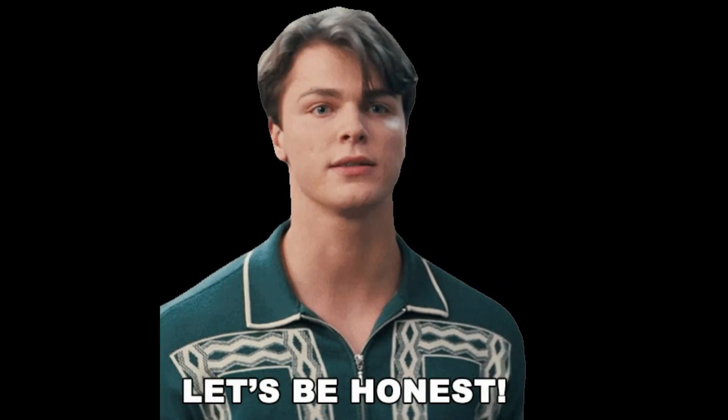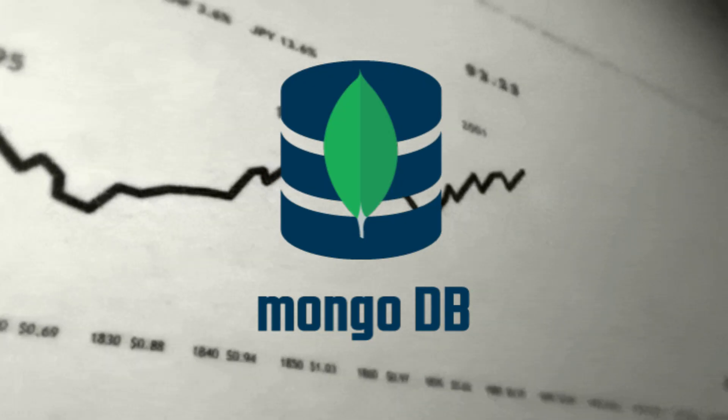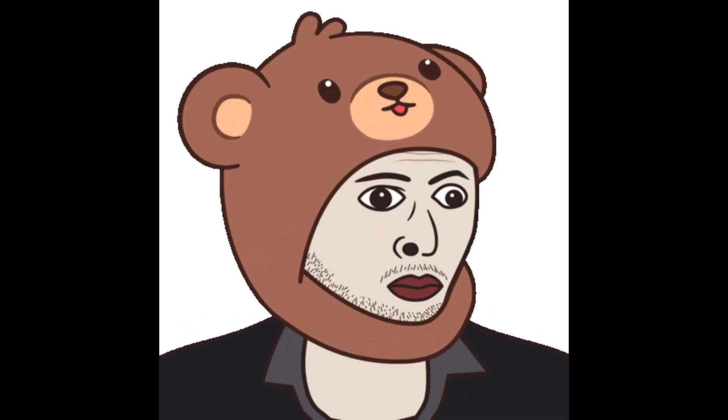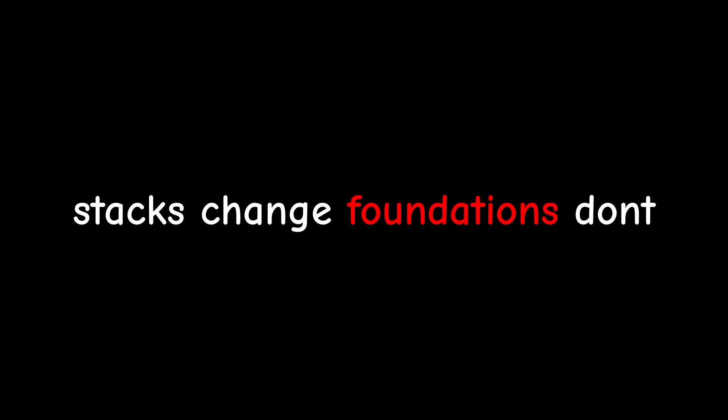Let's be honest. Create React App is dead. Express alone is a liability. MongoDB is losing ground for transactional apps. Angular is surviving on inertia, not momentum. If your stack hasn't evolved since 2019, you're maintaining, not engineering.